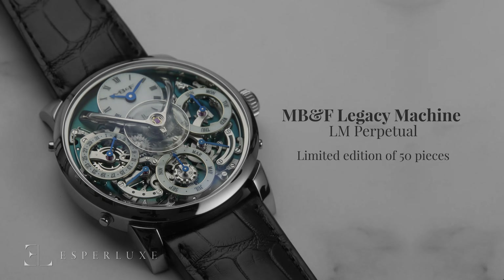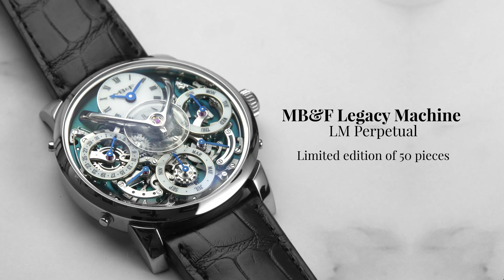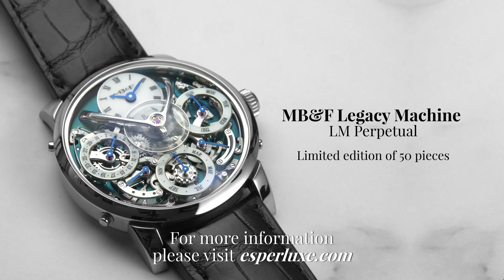It is delivered on a black alligator strap with spring deployment buckle. For more information on the MB&F Legacy Machine Perpetual Calendar, please visit esperlux.com, and don't forget to subscribe to our YouTube channel.